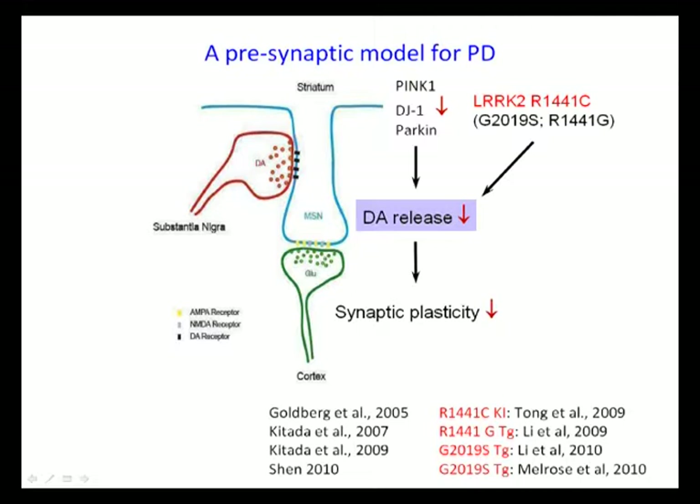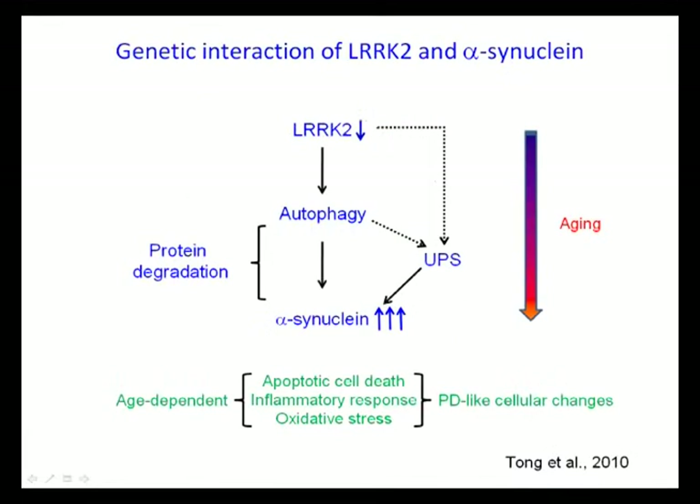Because of this dramatic phenotype in the kidney, we investigated the time course of development of these PD-like changes. We performed a detailed time course analysis from mice at ages of 1 month, 4 months, 7 months, 11-12 months, and up to 20 months. What we discovered was something really interesting: loss of ARK2 actually leads to biphasic alterations of autophagic activity.